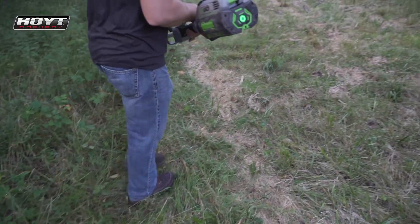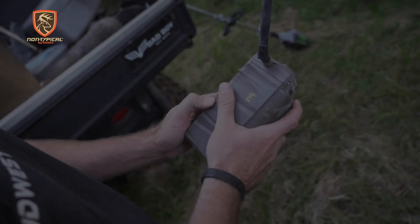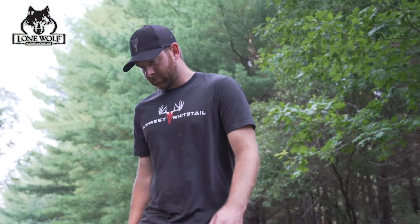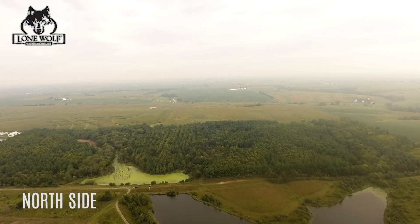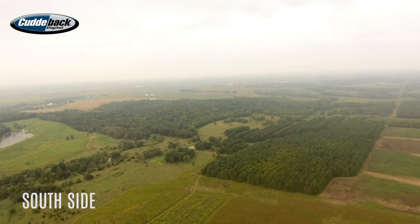It's August 26th today, and Josh and I are out on a farm that's going to be new to me this year as far as buck hunting — I've doe hunted this place before, so I have a lot to learn. I'm going to deploy a bunch of cameras today and just start trying to learn what bucks are in the area and how the deer move through this. There's a north side and a south side, and we're going to try to get as much as we can this morning.